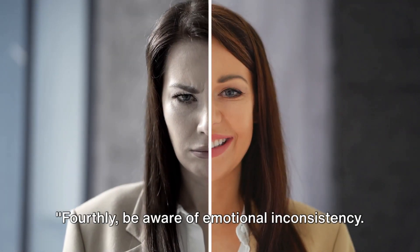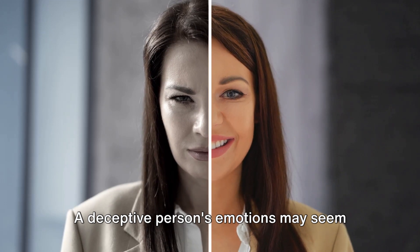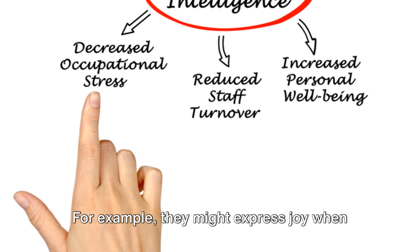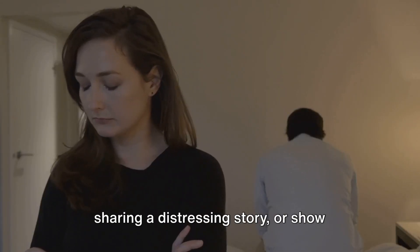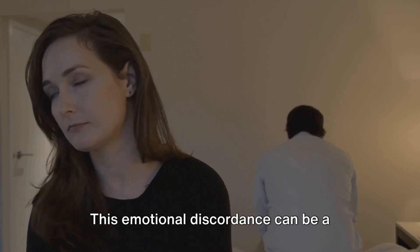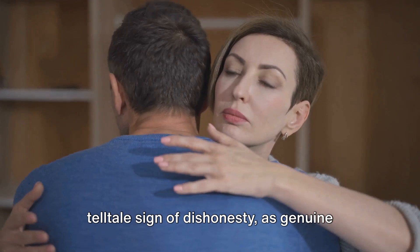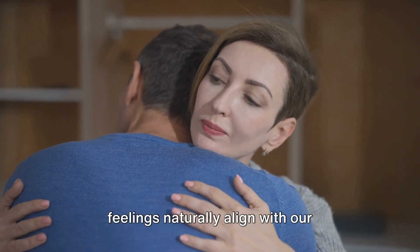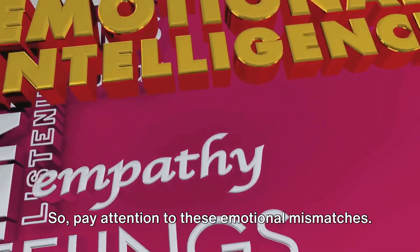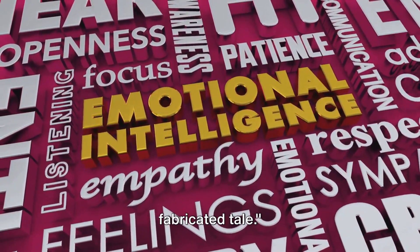Fourthly, be aware of emotional inconsistency. A deceptive person's emotions may seem out of sync with their words or the situation at hand. For example, they might express joy when sharing a distressing story or show indifference during a supposedly exciting event. This emotional discordance can be a telltale sign of dishonesty, as genuine feelings naturally align with our narratives and experiences. So pay attention to these emotional mismatches — mismatched emotions can often indicate a fabricated tale.